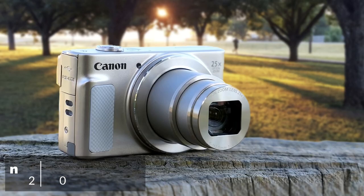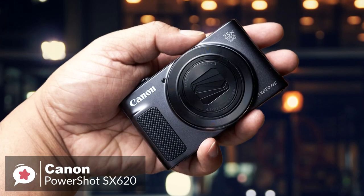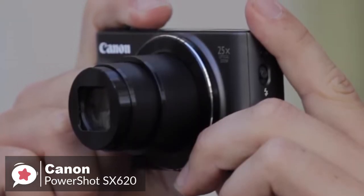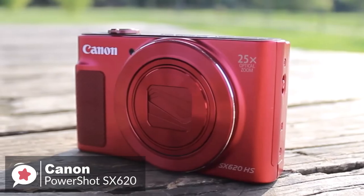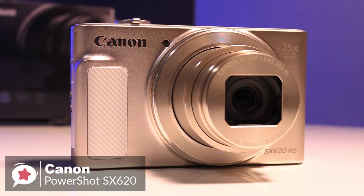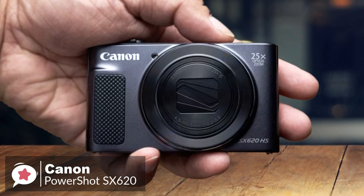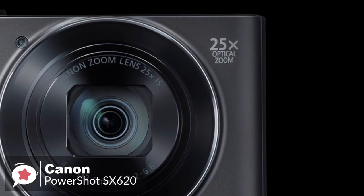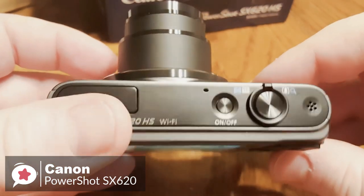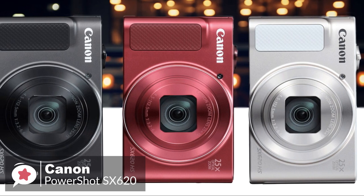At number 3 is the Canon PowerShot SX620 Digital Camera. The PowerShot SX620 is a compact super-zoom camera designed for getting you close to the action, thanks to a new 25x optical zoom. This stylish camera is excellent for capturing precious moments when a smartphone's snap simply won't cut it. Design-wise, the PowerShot SX620 HS has a sizable front finger ridge and a more generously-sized rear thumb rest, which helps make it sit more securely in hand. It measures 96.9 x 56.9 x 27.9 mm and weighs 182 grams, and you can choose from black, red, and white case colors.